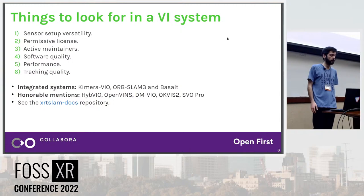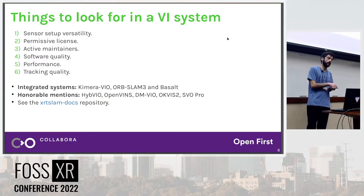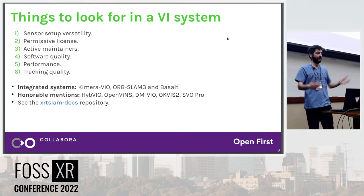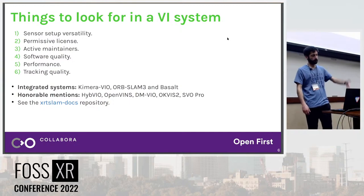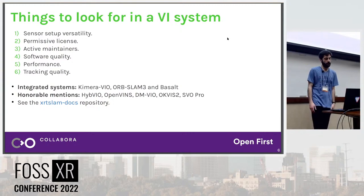The license is pretty important — there's a lot of GPL out there, which is not very compatible with Monado's goals. We'd like a permissive license to allow bringing code into Monado or letting developers do whatever they want, even sell the system. Active maintainers are super important: it's nice to be able to ask the project questions and get a response, since many systems get done for a paper and then abandoned when the PhD is finished. Software quality matters for research software, performance is important since we're aiming for constrained devices, and tracking quality — how good and accurate the tracking feels — is of course critical.